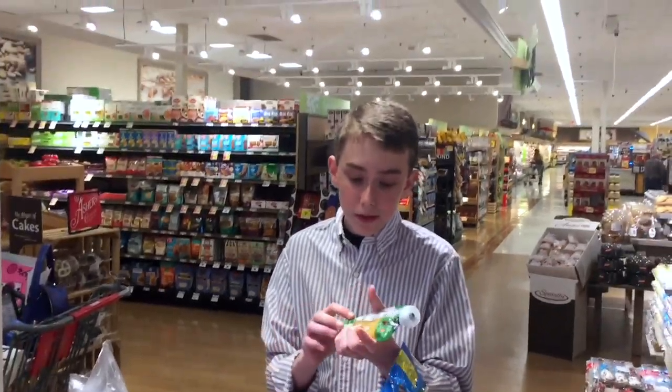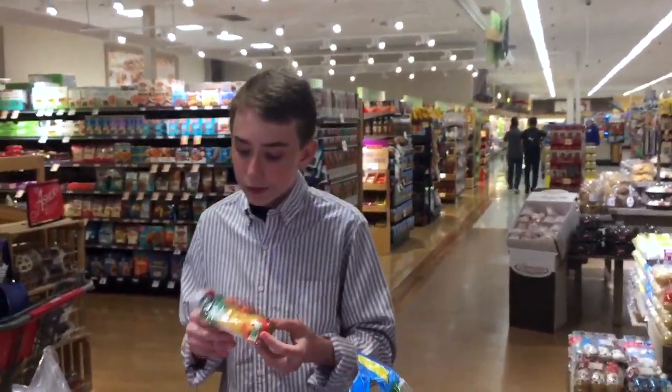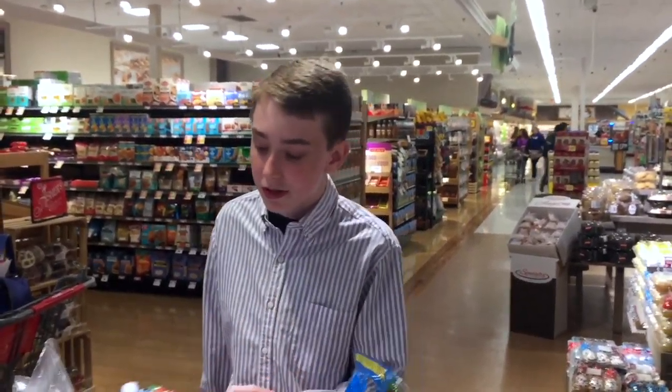Baby food. This baby food in this sort of flexible, sprinkling packaging is not recyclable. It should just go into the trash once it's finished.